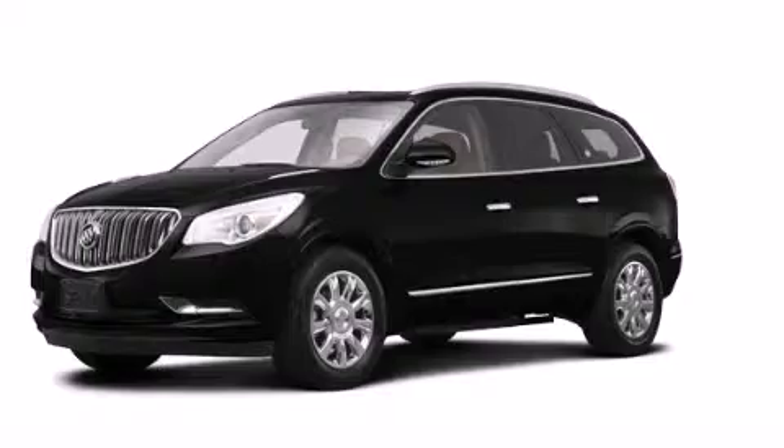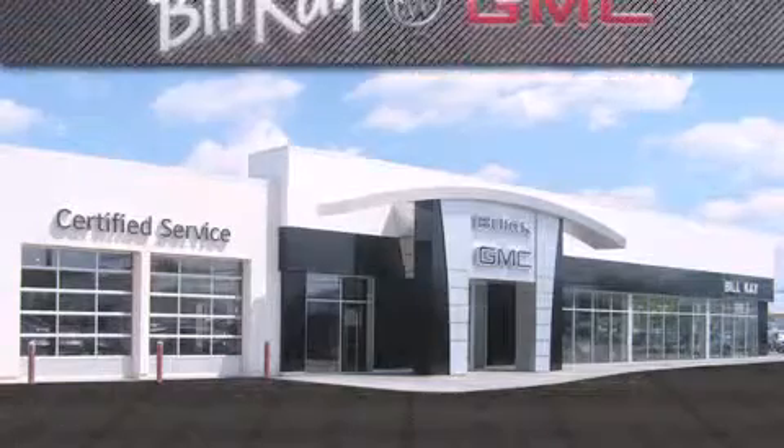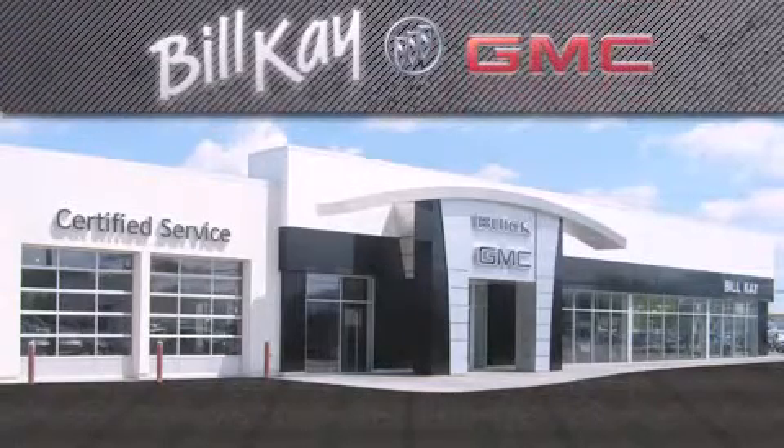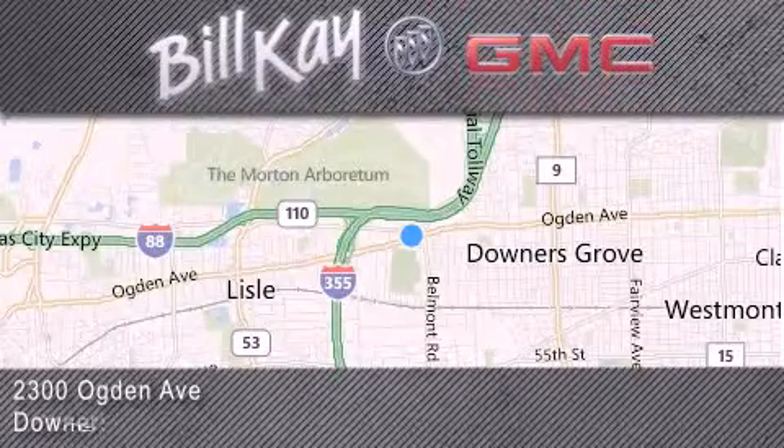Call now to find out how you can own this breathtaking vehicle. Come see how little you pay when you buy from Bill K. For additional information, please visit our website, give us a call, or stop by our dealership. We look forward to serving you.